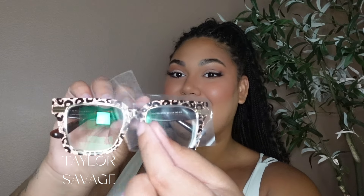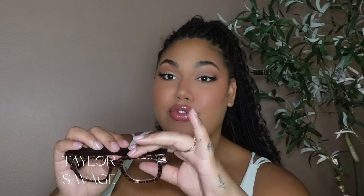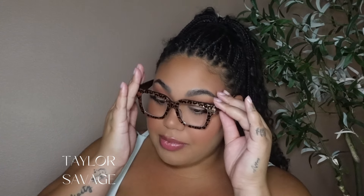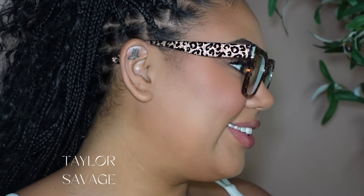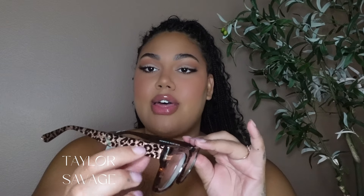Next up — okay, so this is the same exact style in a sparkly cheetah print. Are you kidding me? You guys know I'm the queen of tortoise — I do not have a single cheetah print. It's time! I'm obsessed with the glitter. I will definitely be wearing these every single day for the next two or three weeks because I am such a cheetah girl at heart. Once a cheetah girl, always a cheetah girl. She is sparkly, cute, fun, and flirty — same cut, same gold detailing on the arm. I love her, point blank period. 10 out of 10.